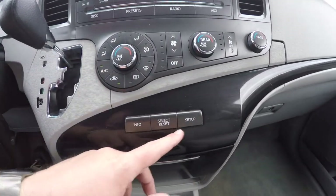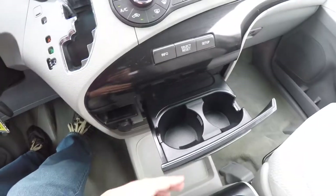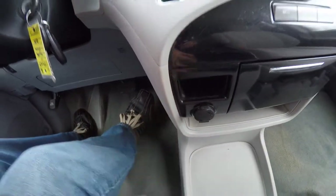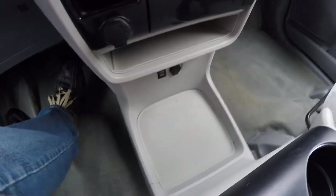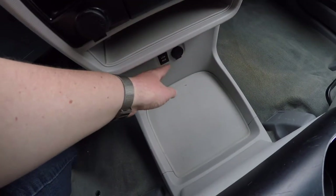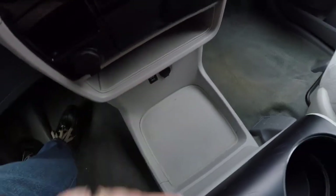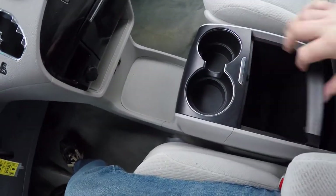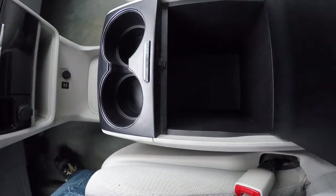There's a trip computer, a slide-out drawer with cupholders, a little storage spot with a 12 volt power point, and a nice large storage tray with a bin. There's also a USB port and auxiliary port with a 12 volt power point. The center console includes two illuminated cupholders and a vast amount of storage.